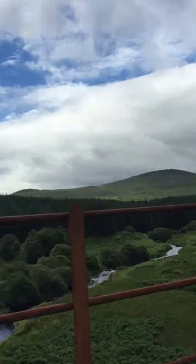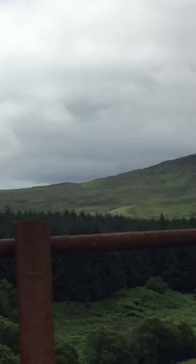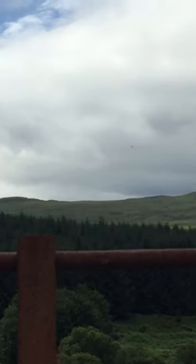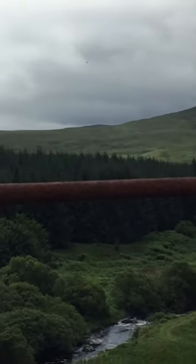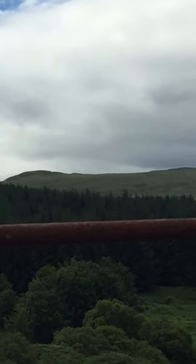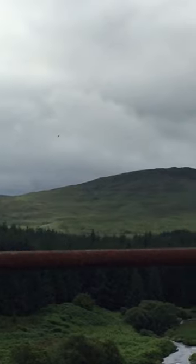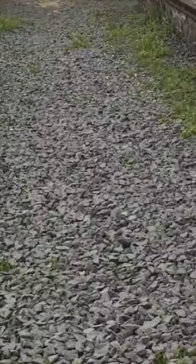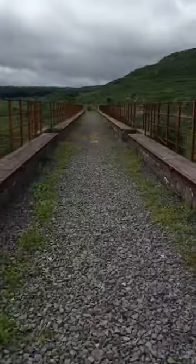I don't know if you can see it — over in the distance, a buzzard. Kind of hoping you can see it; if you do, it's just a speck, but it could be worse.